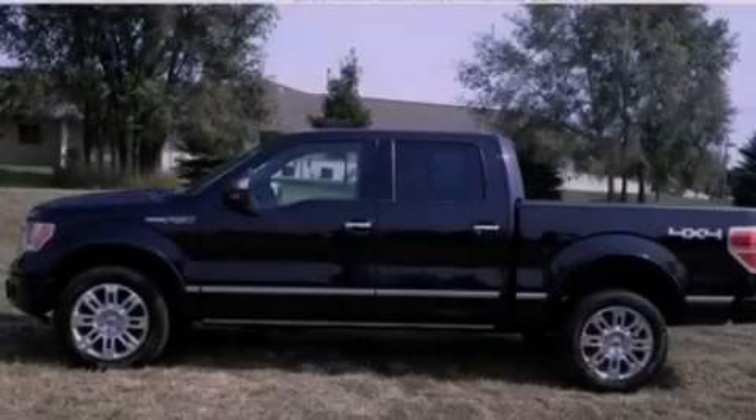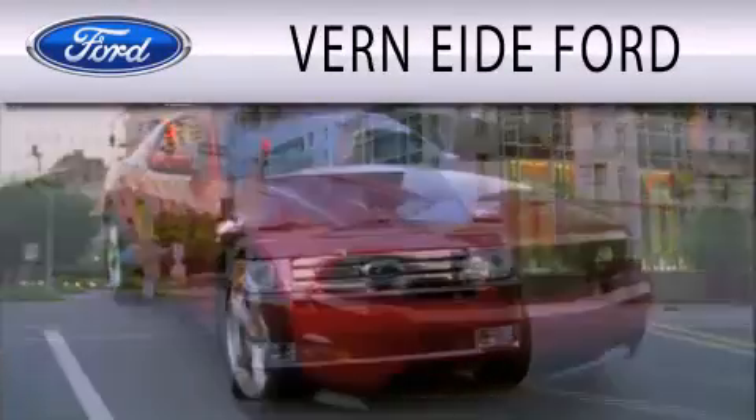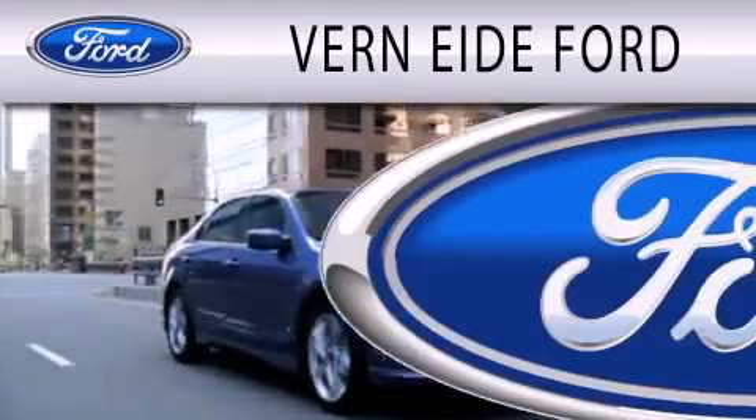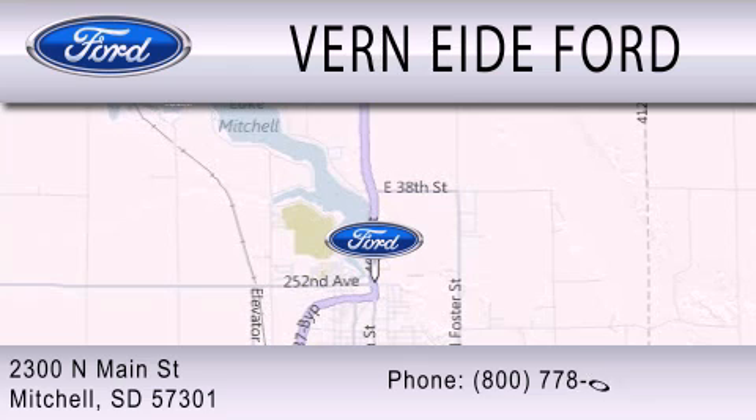Call or visit us right now and arrange your test drive today. Vernity Ford is dedicated to doing everything possible to ensure that the experience you have selecting your next vehicle is as pleasant as possible. We are located at 2300 North Main Street in Mitchell.